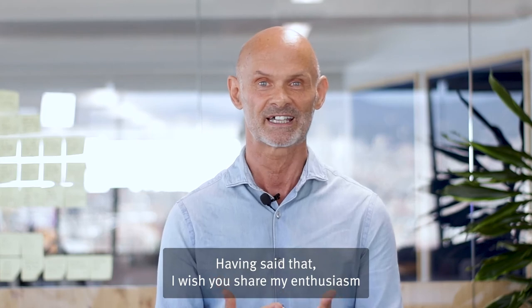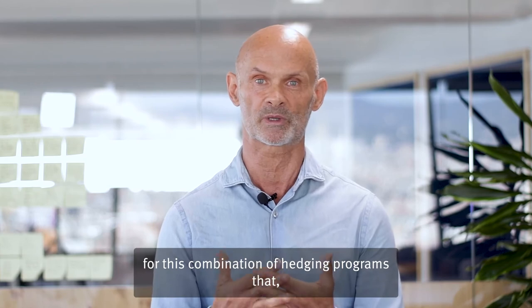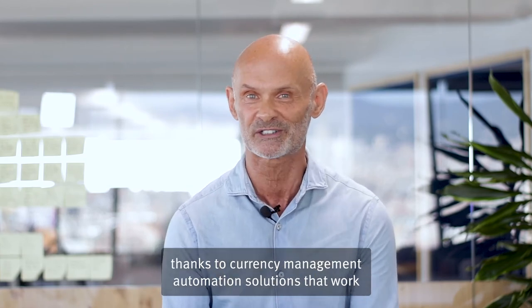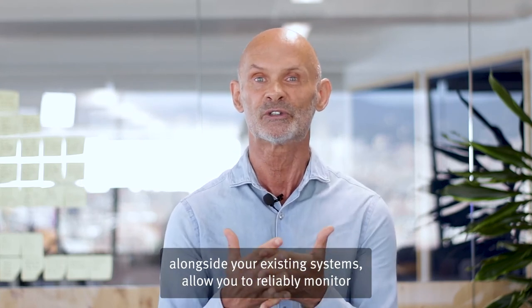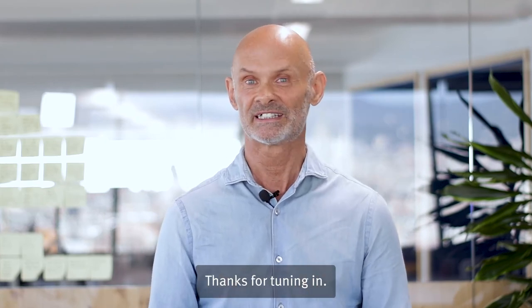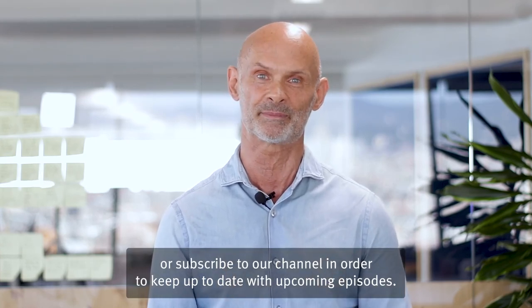Having said that, I wish you share my enthusiasm for this combination of hedging programs that, thanks to currency management automation solutions that work alongside your existing systems, allow you to reliably monitor currency markets. Thanks for tuning in. If you enjoyed this video, make sure to like, share or subscribe to our channel in order to keep up to date with upcoming episodes.